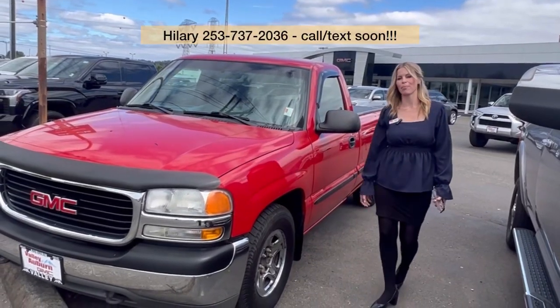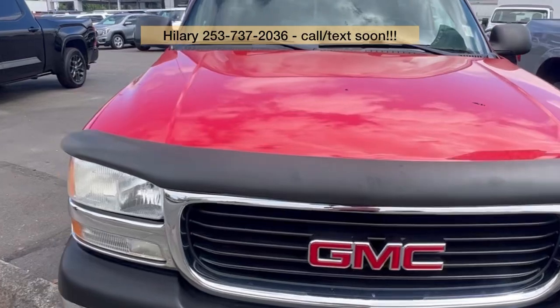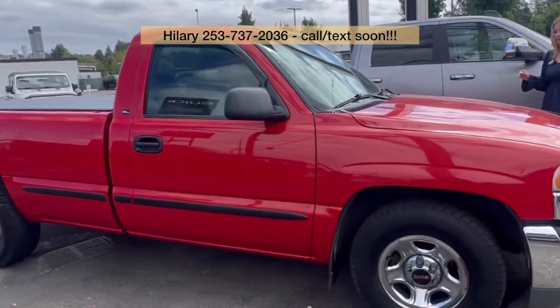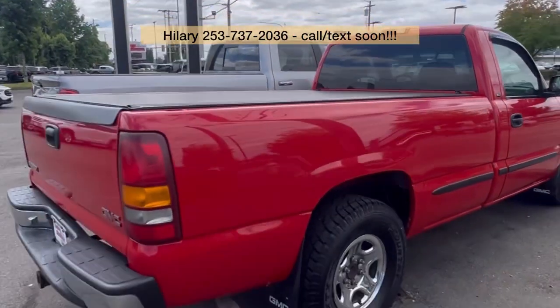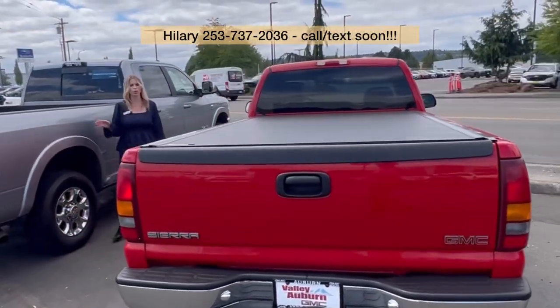Hillary here at Valley GMC in Auburn, and I'm so excited that you're interested in this 2001 GMC Sierra 1500 in red. It only has 80,000 miles on it, clean Carfax, and it's been Washington owned its whole life.